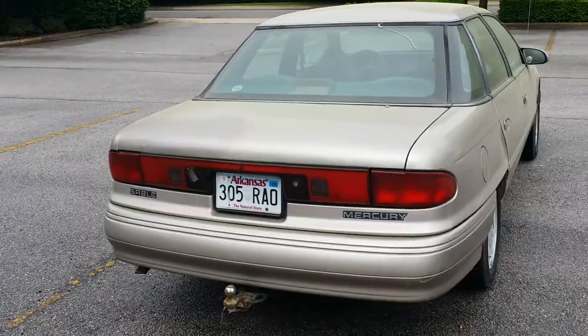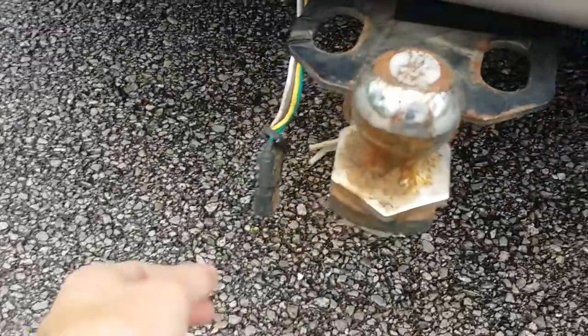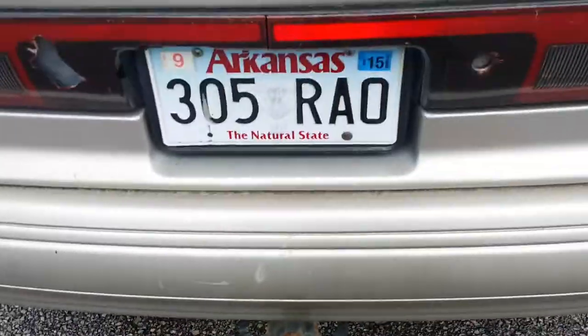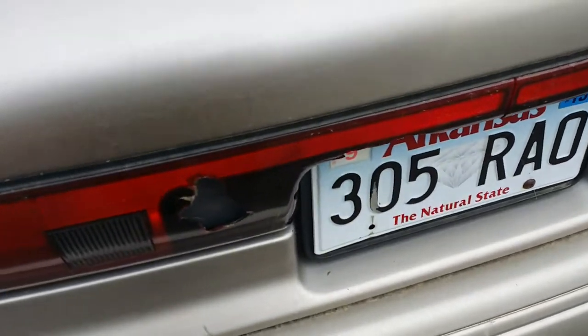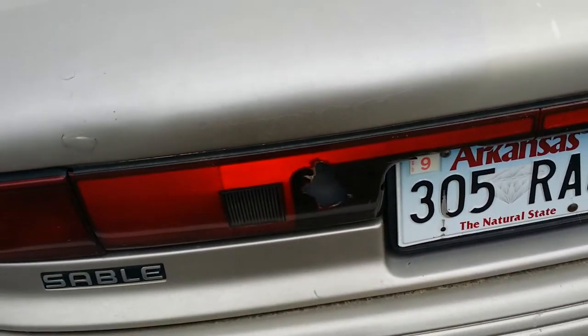It's ready to go on the road. You can even pull your little boat here — it's all wired up and ready. One and seven eighths inch hitch. The trailer kind of damaged my light here, or the boat rather.